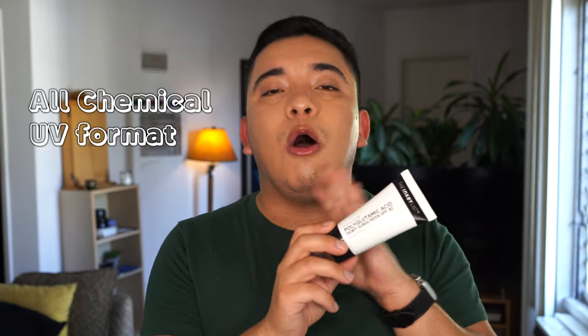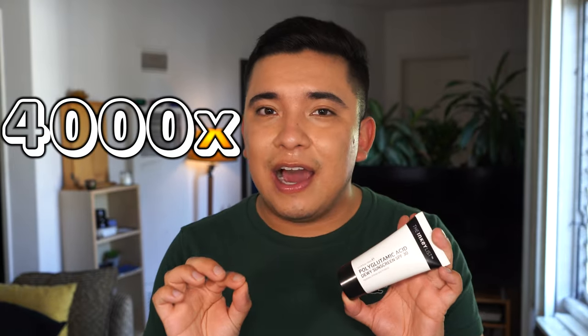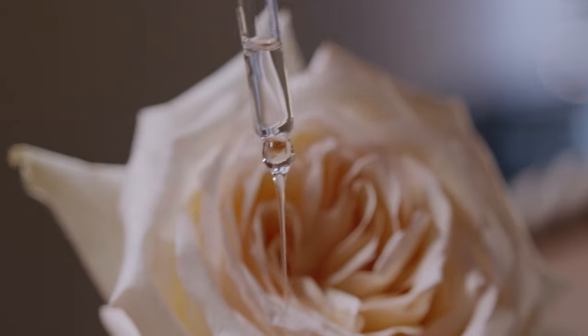Before we get into the formal review, let's talk about this sunscreen. This is an SPF 30 sunscreen in an all-chemical UV format, meaning there's no potential for white cast. It also claims to deliver a dewy finish. It has the star ingredient polyglutamic acid, which is more hydrating than hyaluronic acid — hyaluronic acid holds its weight in water 1,000 times over, while polyglutamic acid does it 4,000 times. It's also made for acne-prone skin, affordable — heck yes!